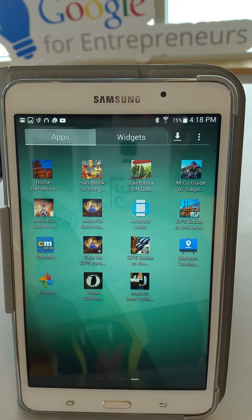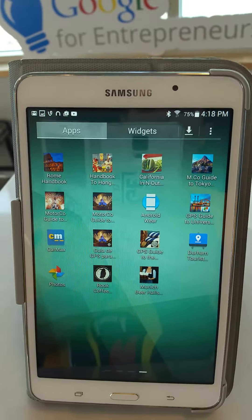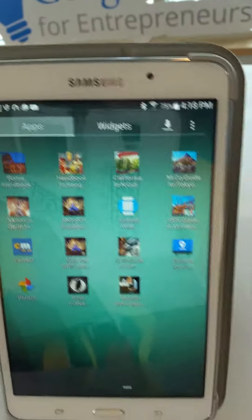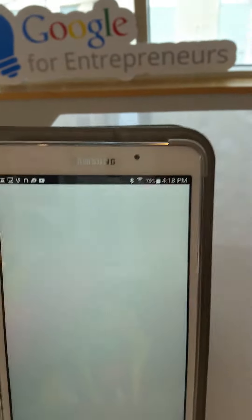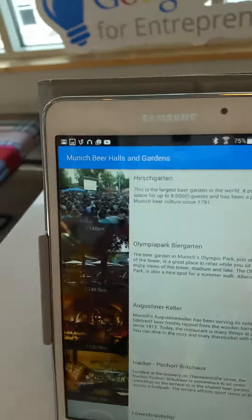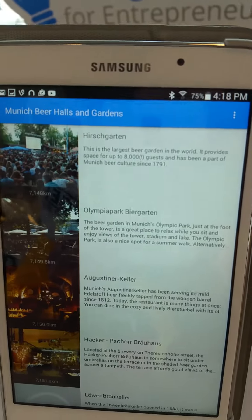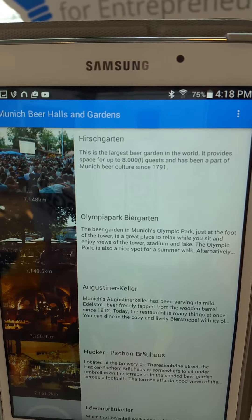What's up everybody, this is Neil from Motoko Apps. I'm filming a video about a location-based app for traveling to Munich — specifically a guide to the beer halls. We're here in Durham, North Carolina. This is a Samsung tablet running an Android app. What the app does is list the beer halls and gardens closest to you, from nearest to furthest.